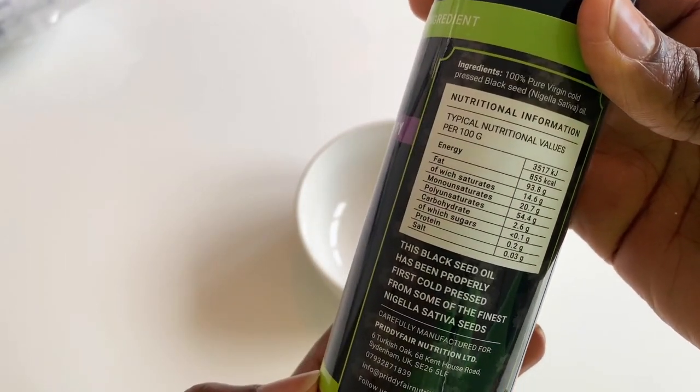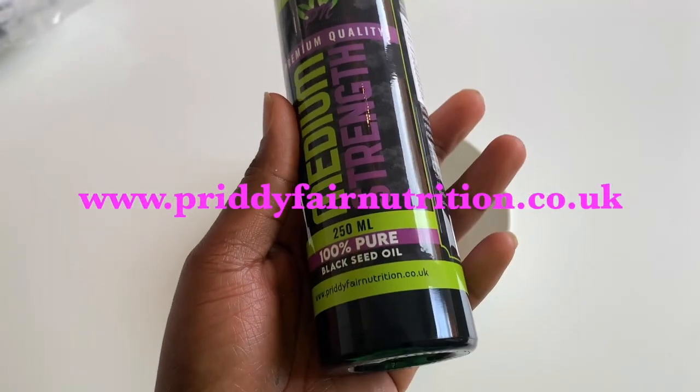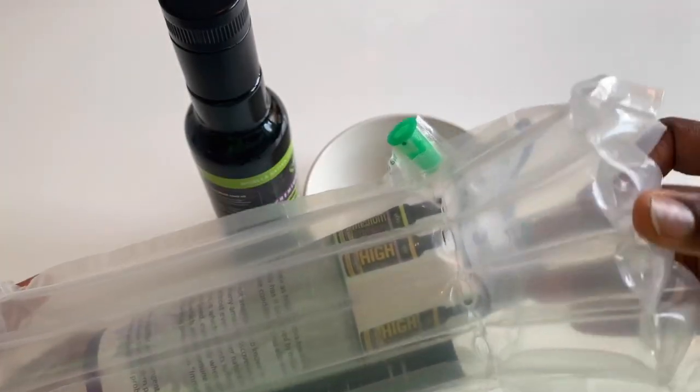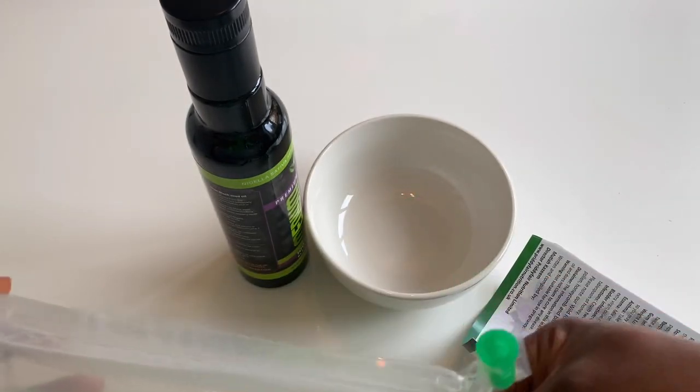The ingredients I'll be using in this video — black seed and kaka oil — are from a company called Pretty Fair Nutrition. It's a UK-based company that specializes in selling natural health products and also offers advice and guidance to people who want to lead a healthier lifestyle.